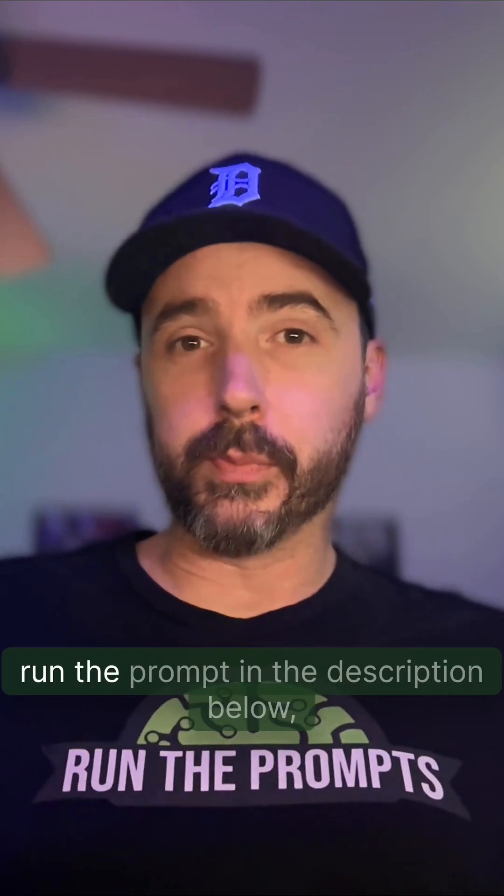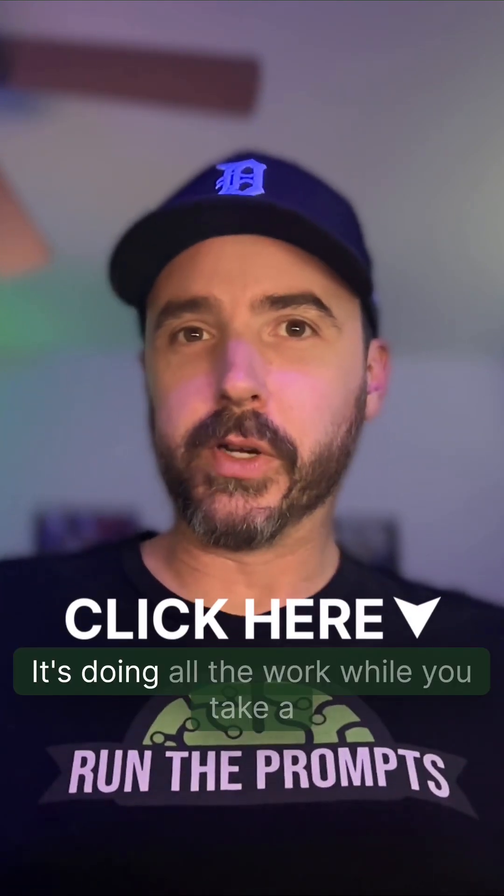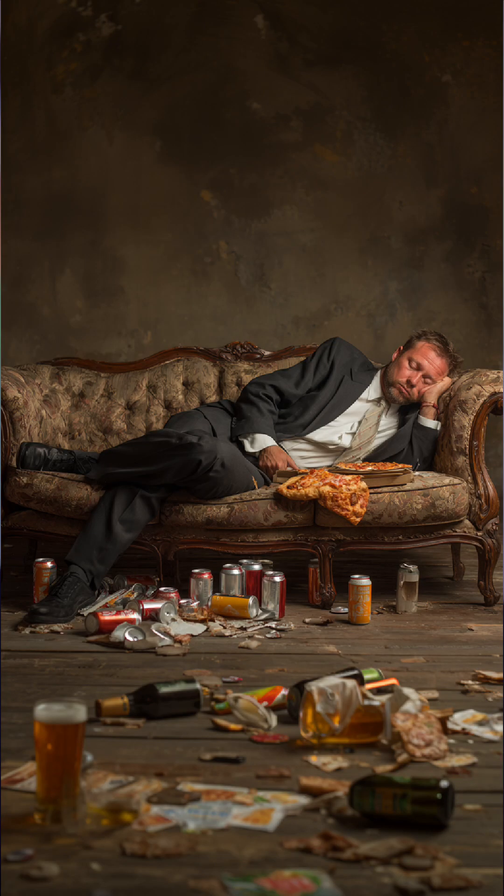Pro tip number one: run the prompt in the description below, but give it time. It's doing all the work while you take a nap on the couch.